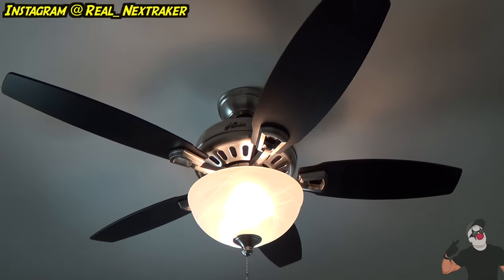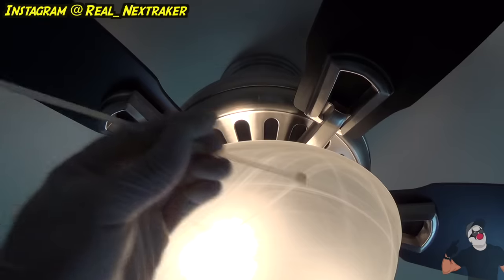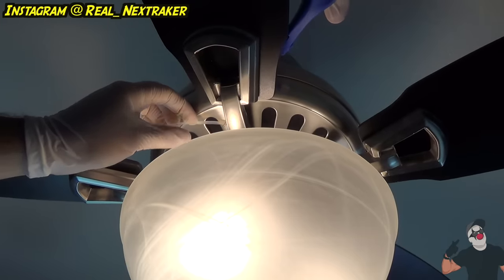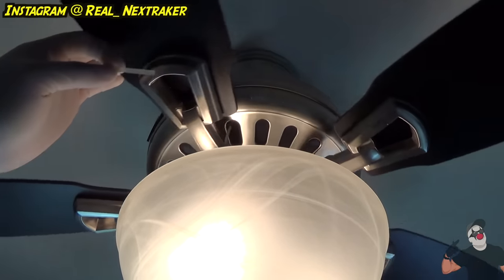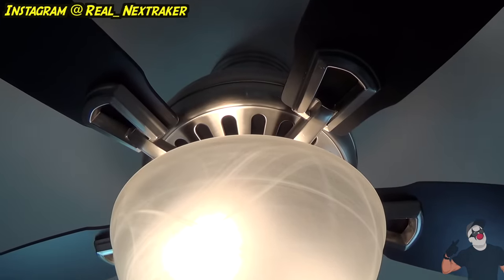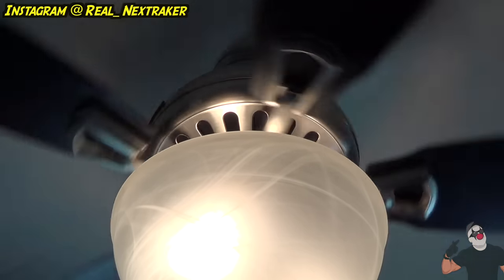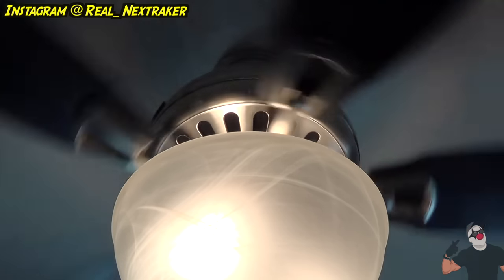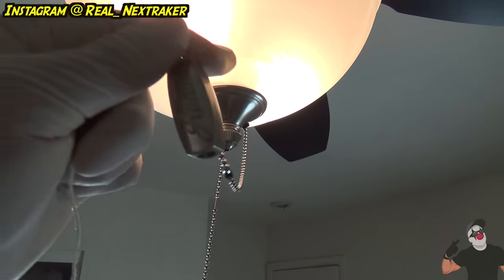For the following two pranks, we're going to be messing with the ceiling fan. The first prank will annoy your victims, and the other will startle them. For the first one, you're going to need a zip tie. Wrap it around the arm of one of the blades. Since the zip tie I'm using is a bit too long, I'm going to trim it. When the fan is going, it's going to be making noises and it's going to annoy whoever turns it on. Your victim is going to think something is wrong with their fan because of that annoying sound.